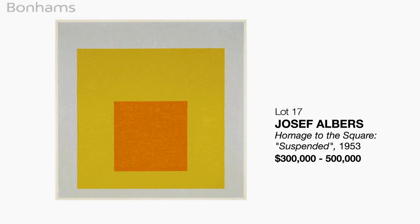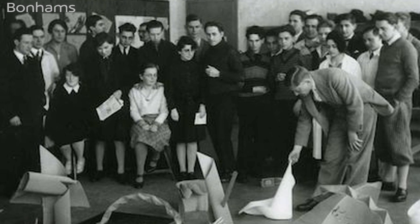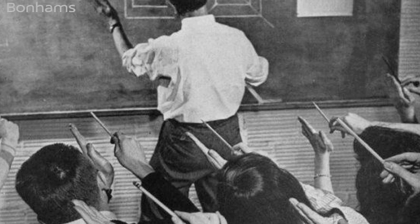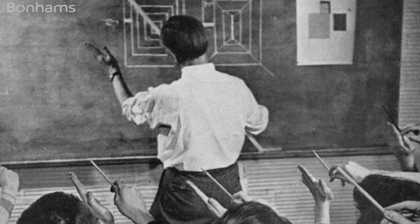Suspended was painted in 1953. This was a point where Albers had just begun his teaching practice at Yale. He wants to show his students that you're never fully done exploring your theoretical practice. At this moment he was producing very few paintings, and this is a very lovely example that's always been in private hands.